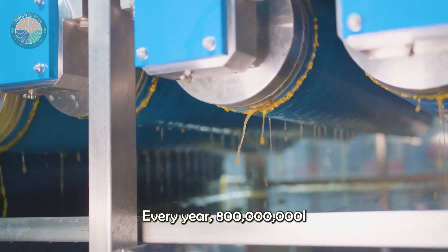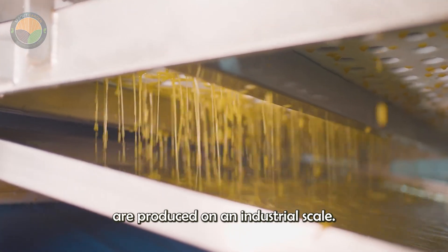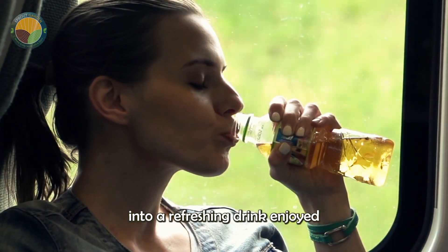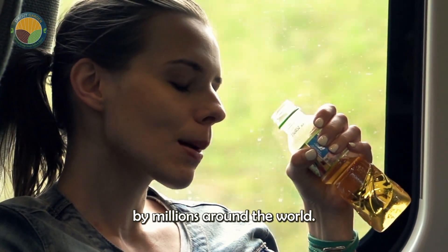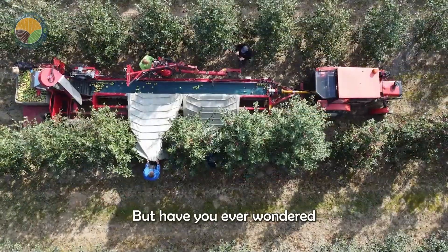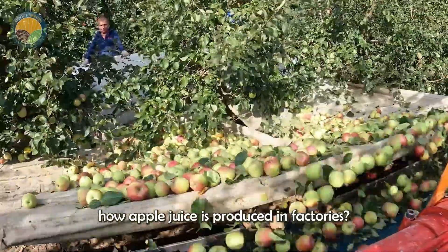Every year, 800 million liters of apple juice are produced on an industrial scale, transforming the humble apple into a refreshing drink enjoyed by millions around the world. But have you ever wondered how apple juice is produced in factories?